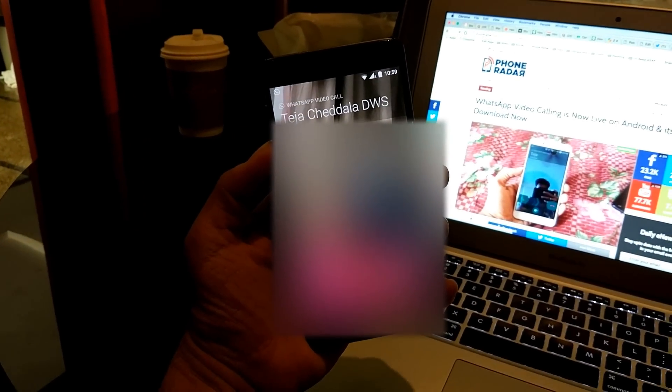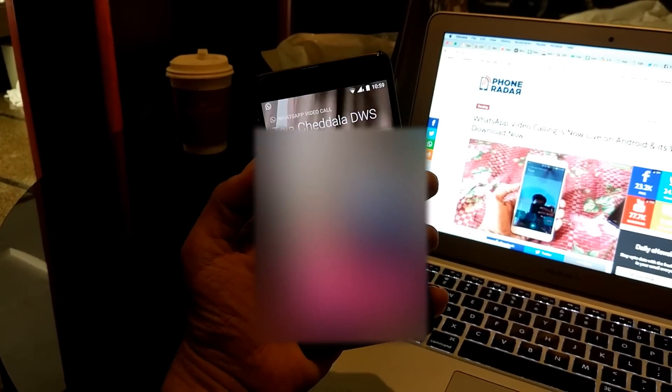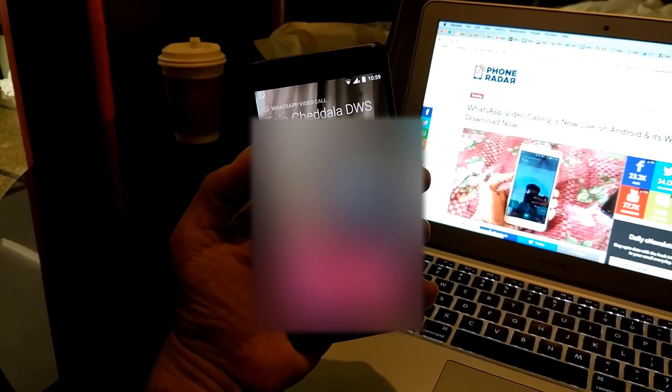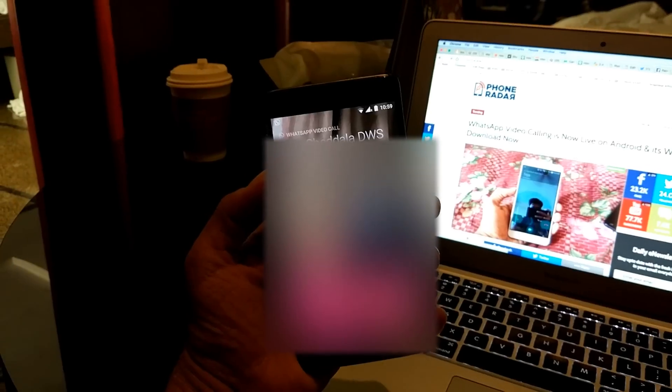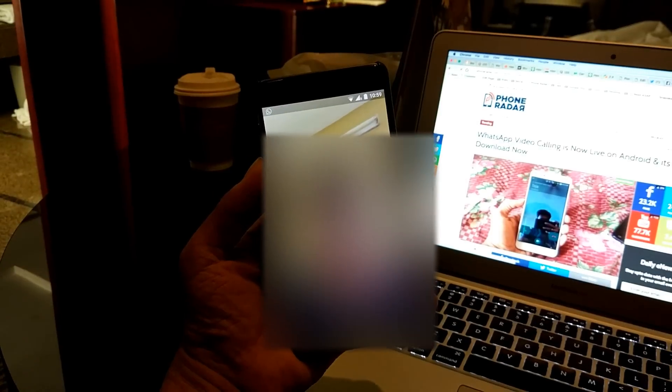I'm also recording this video right now from the Xiaomi Mi 5 smartphone, and this is how it looks — it's similar to the voice calling feature. I need to get ready, I know that, but just thought to quickly make a video and show it to you. As you can notice, Tejai, who is the editor of Phone Radar, is right now in India. I am in China using a VPN and it still works — it did work without the VPN also.